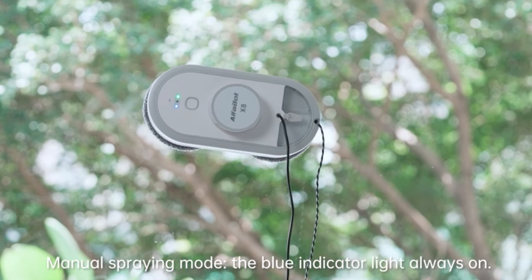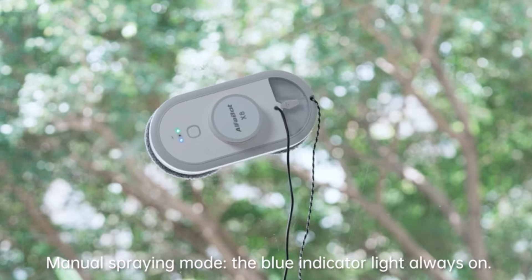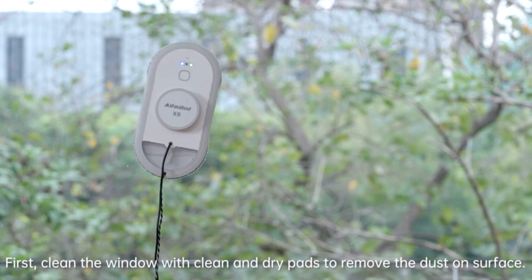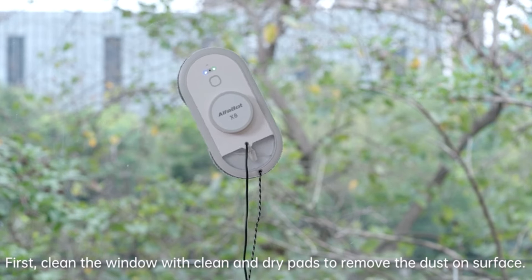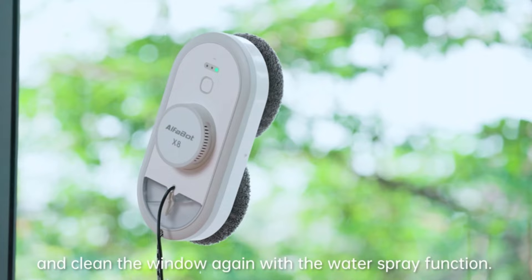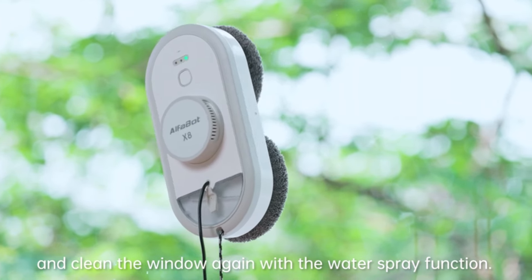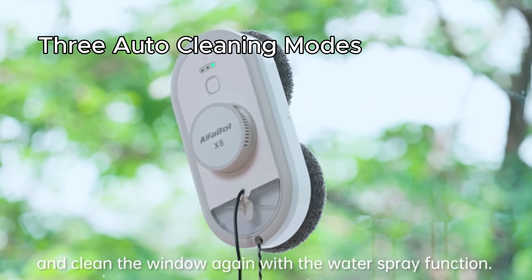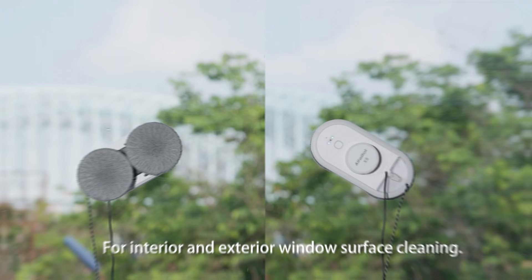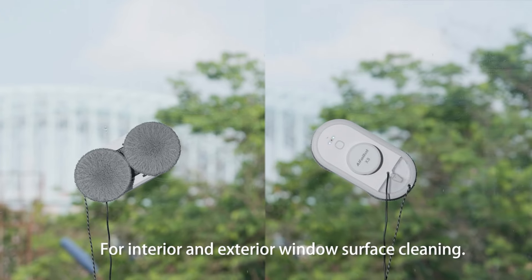The Alphabot X8 introduces a smart voice assistant for easy initiation and troubleshooting, providing a seamless user experience. With a visible 50-milliliter water tank, you're always informed about when to refill. Intelligent detection of window frames allows versatility on both framed and unframed glass surfaces. Featuring three auto-cleaning modes and manual control for spot cleaning, the Alphabot X8 ensures thorough cleaning with upgraded cleaning pads, leaving your windows spotless and streak-free.